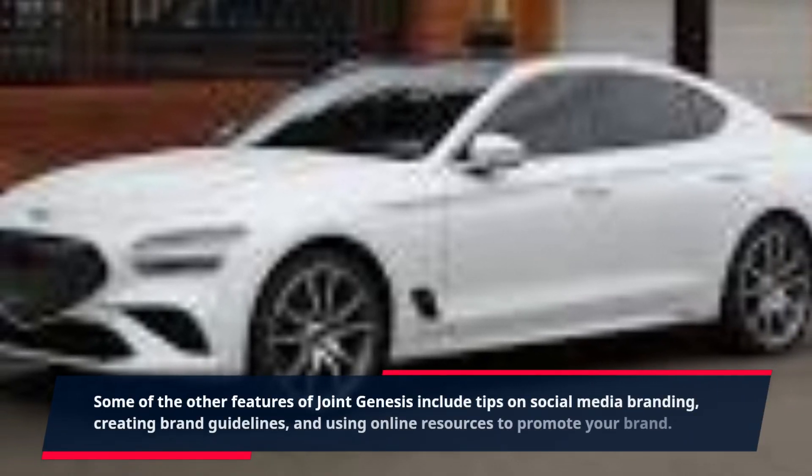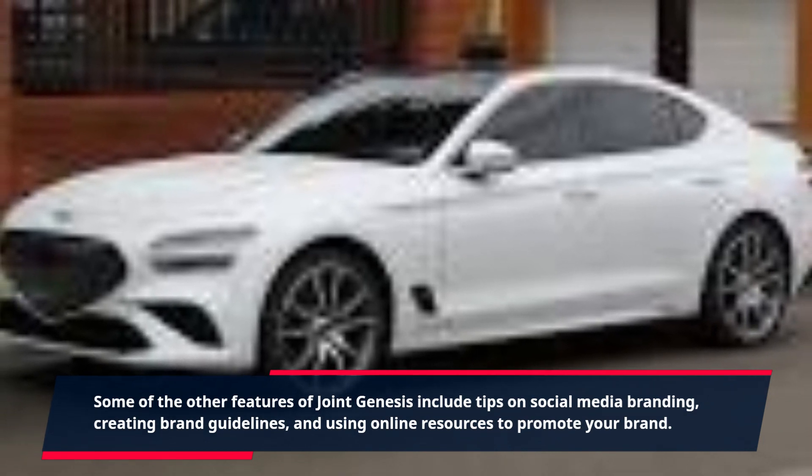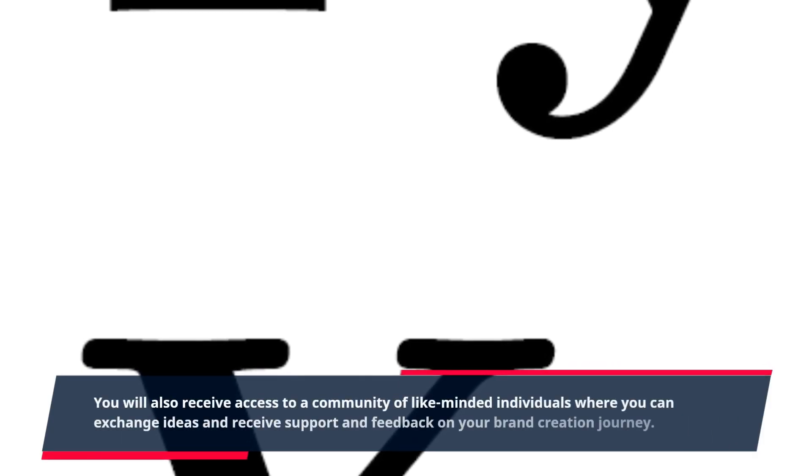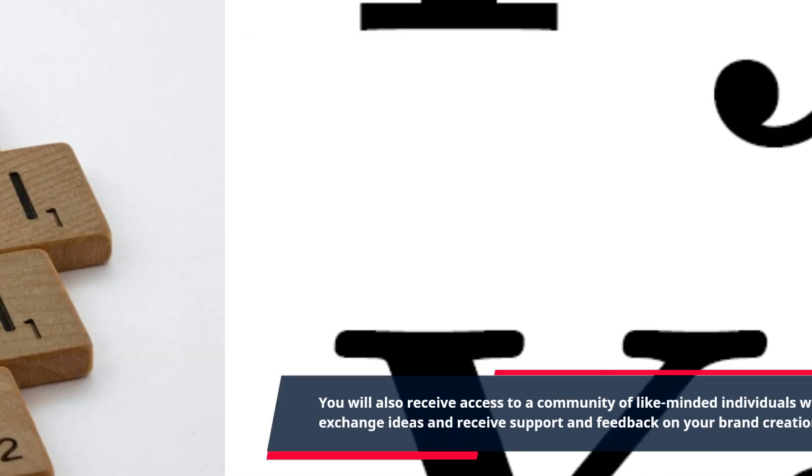Some of the other features of Joint Genesis include tips on social media branding, creating brand guidelines, and using online resources to promote your brand. You will also receive access to a community of like-minded individuals where you can exchange ideas and receive support and feedback on your brand creation journey.